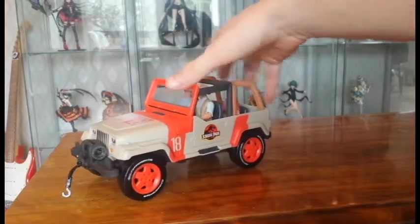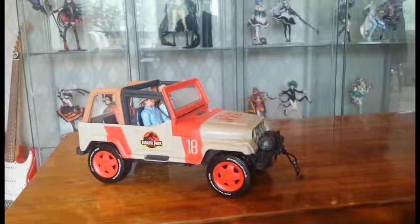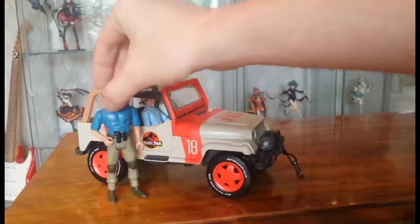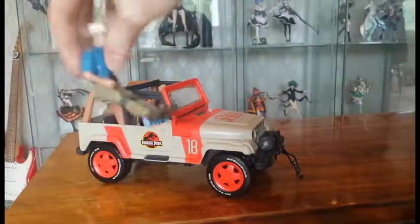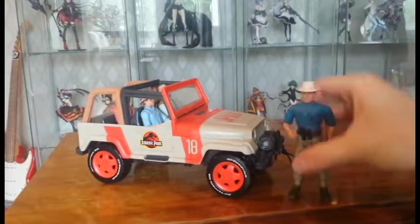This Jeep Wrangler is really cool — it's awesome. I highly recommend this one. The scale isn't quite off with the Grant figure, but his legs would be a little too big to fit in properly.